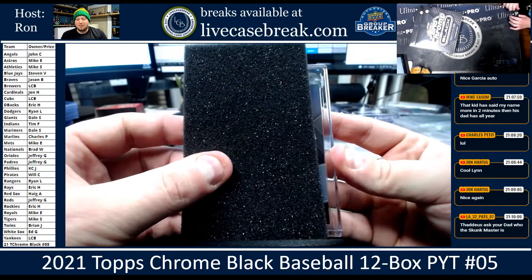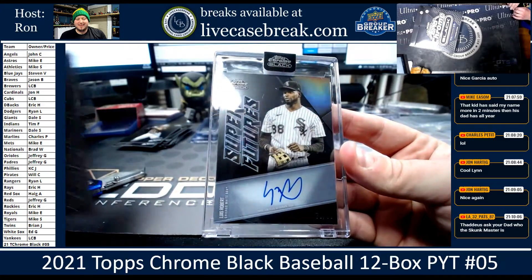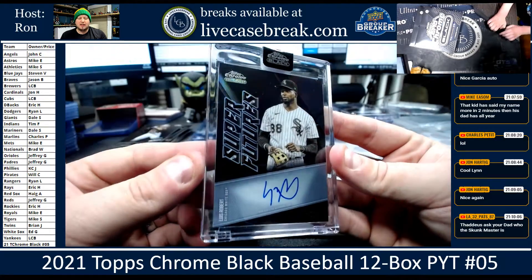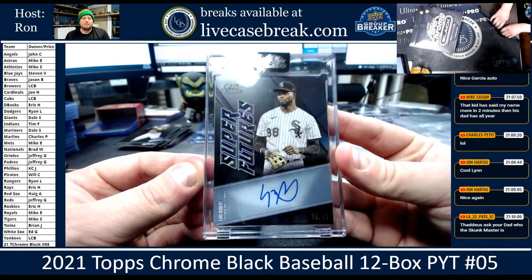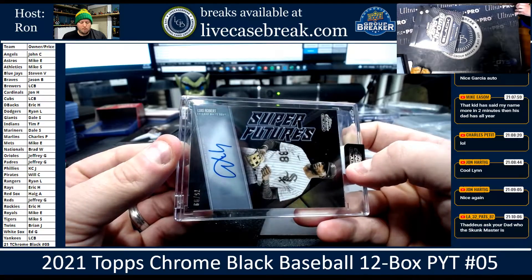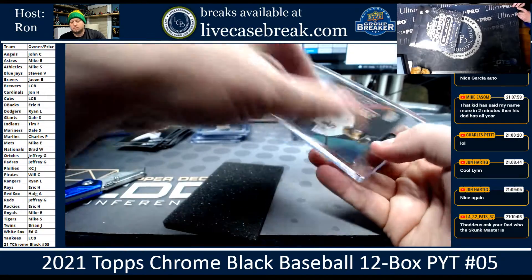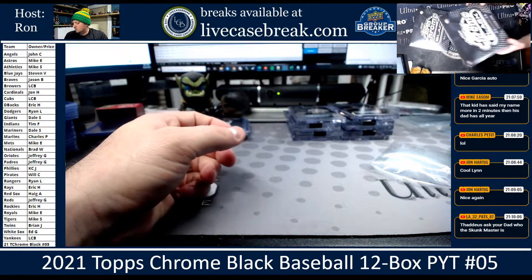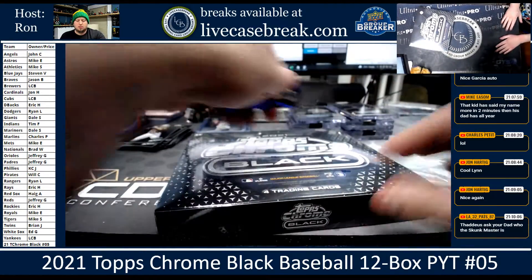They have goldfish memories about hits. Super Futures: Lewis Robert, 75 out of 99. That's a beautiful card — White Sox. I like that insert set. Two more boxes.